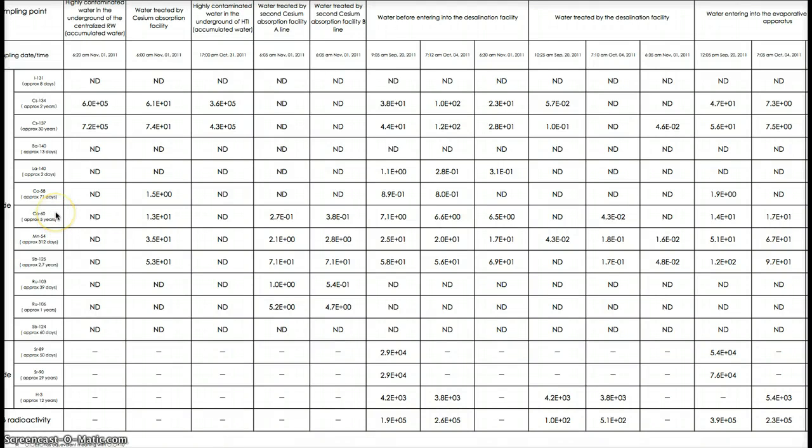And then cobalt-60, that's a radioisotope with beta and gamma radiation. Externally, it causes skin burns and acute radiation sickness. Internally, it's absorbed by the liver, kidneys, and the bones. It causes cancer and death.